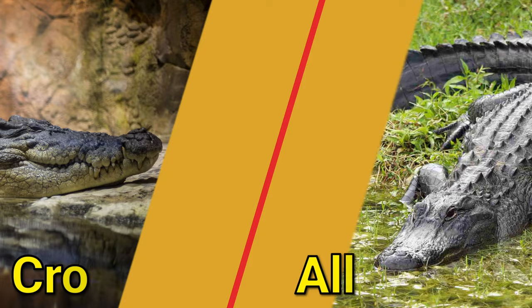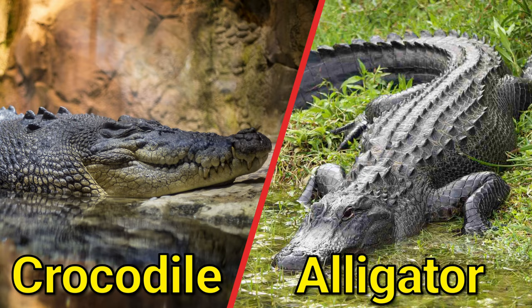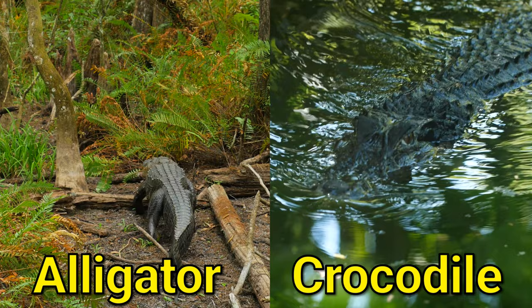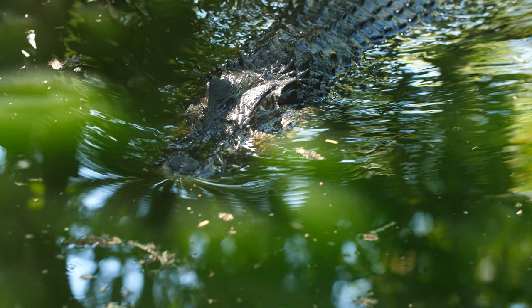Crocodile and alligator. Crocodiles and alligators are both large reptiles that belong to the order Crocodilia. They are closely related, but there are a few key differences between the two. Crocodiles are found in many parts of the world, including Africa, Asia, the Americas, and Australia.